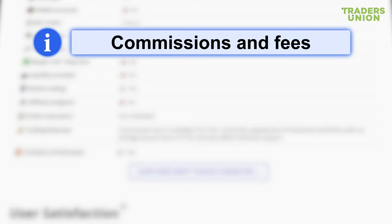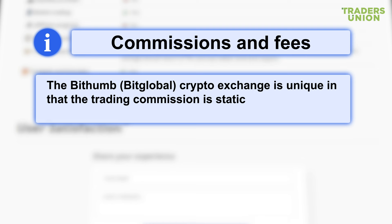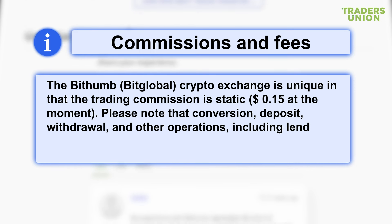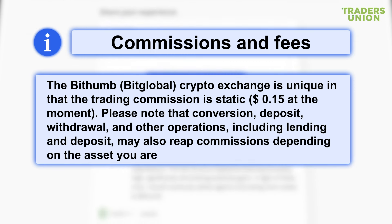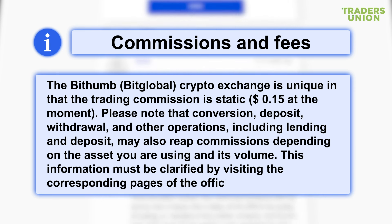Commissions and fees. The BitHum BitGlobal crypto exchange is unique in that the trading commission is static — 0.15% at the moment. Please note that conversion, deposit, withdrawal, and other operations, including lending and deposit, may also incur commissions depending on the asset you are using and its volume. This information must be clarified by visiting the corresponding pages of the official website.